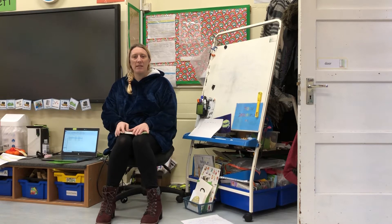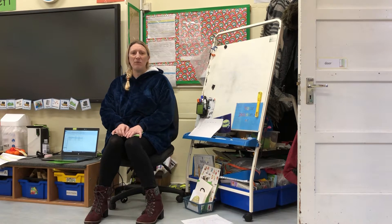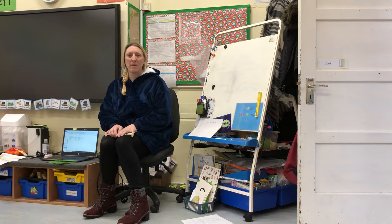Hello home learners and welcome to Thursday's phonics. That's a little bit tricky to say, isn't it? Thursday's phonics. I wonder which sound you can hear from last week's learning. That's right, the 'th' sound. Excellent.